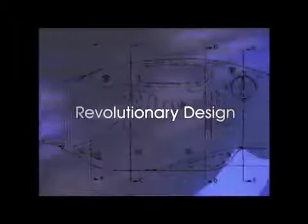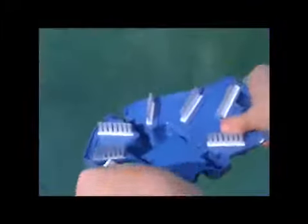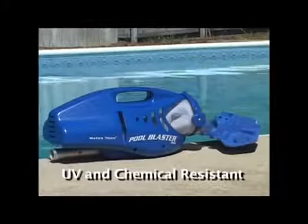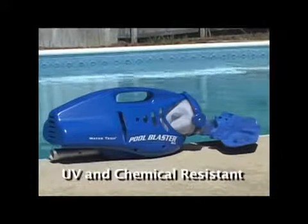The Pool Blaster Max is revolutionary in its design. It contains a patented flexible vacuum head that hugs to the surface of your pool, making no area out of reach. It's also durable and made to last with few moving parts. The exterior is both UV and chemical resistant to help keep your Pool Blaster looking and working as good as the day you bought it.